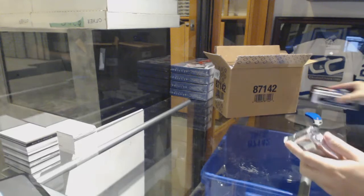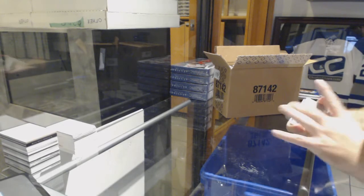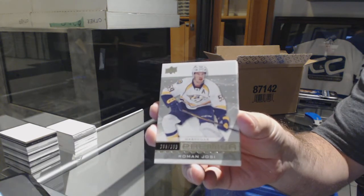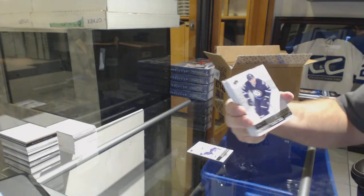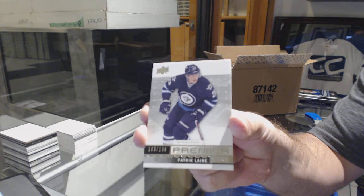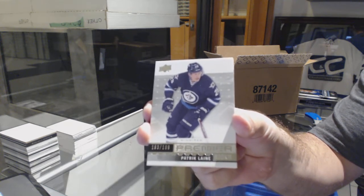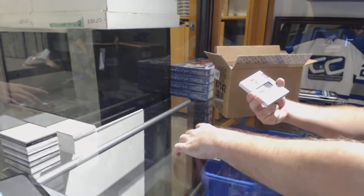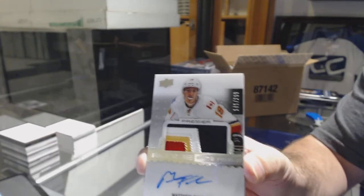Good luck, sir, and I appreciate your help on this. For the Nashville Predators, Roman Josi. For the Winnipeg Jets, $1.99, Patrick Laine. For the Calgary Flames, $2.99, Matthew Tkachuk.